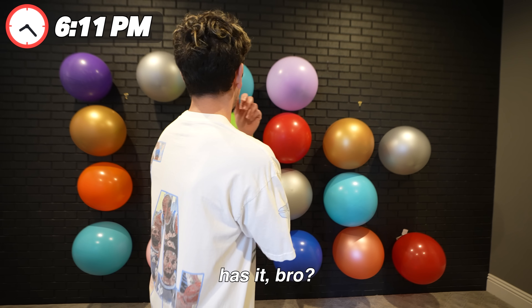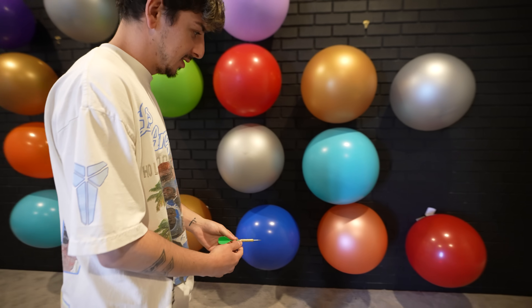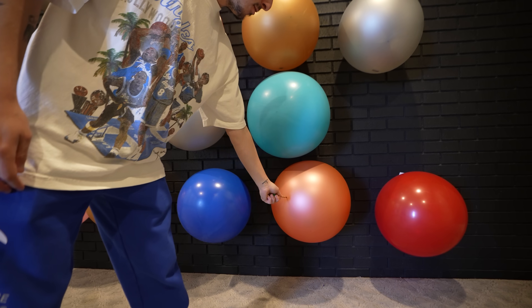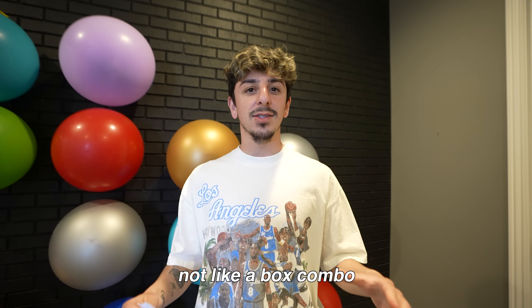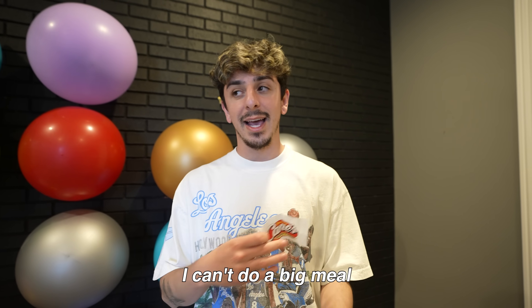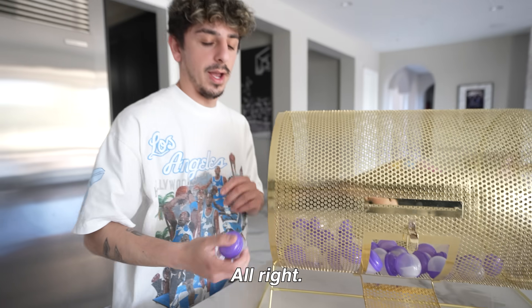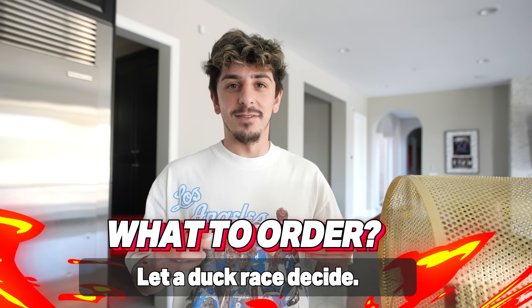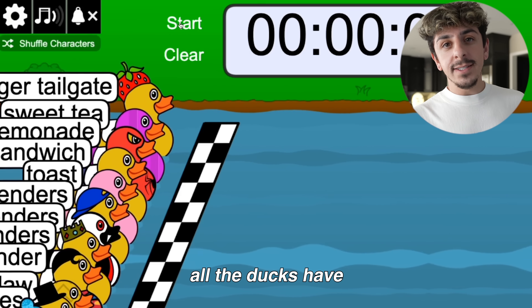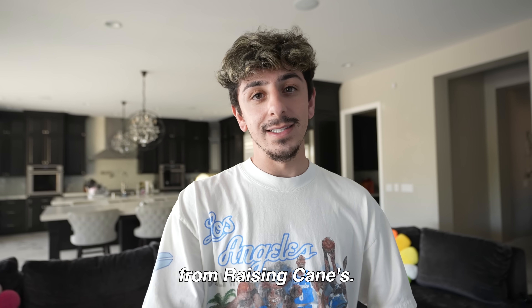I better not be here at 2 a.m. saying the same exact thing. End the video — we're not, we're continuing. But we're going to Raising Cain's. I'm okay with that, as long as it's not like a box combo and everything. I can't do a big meal right now. For this one I'm not even going to spin it.